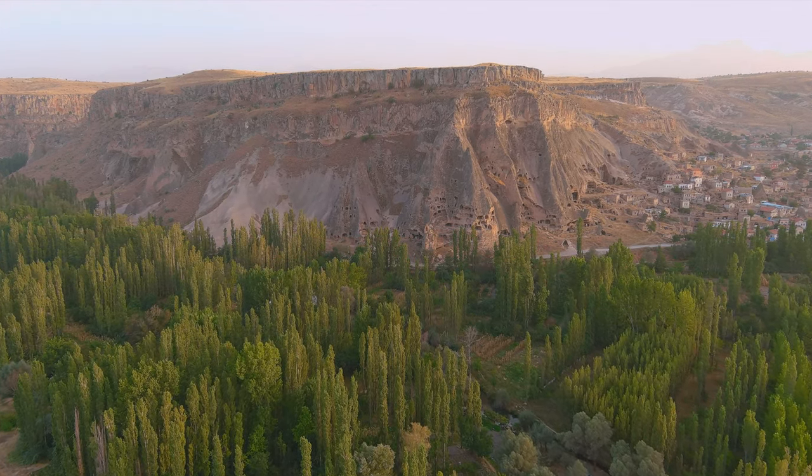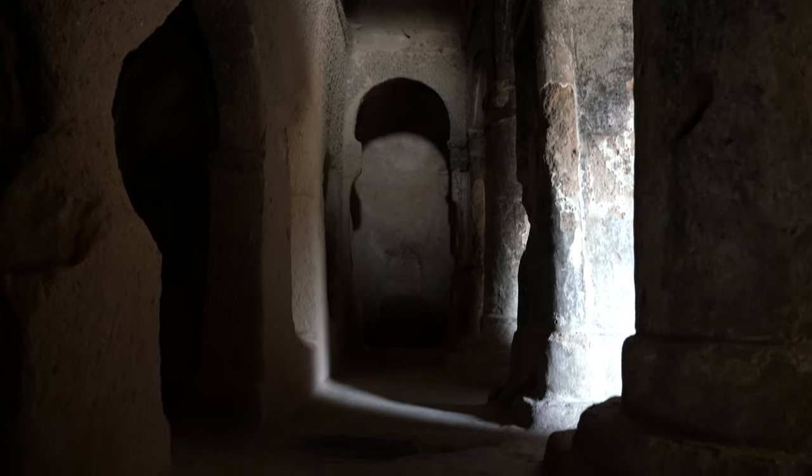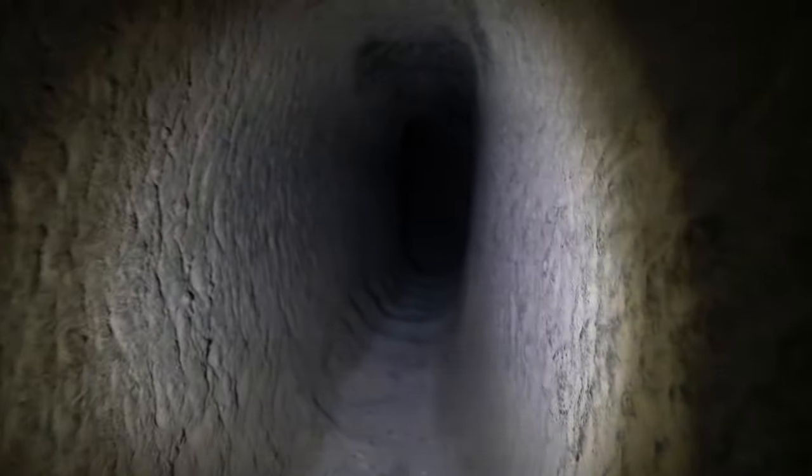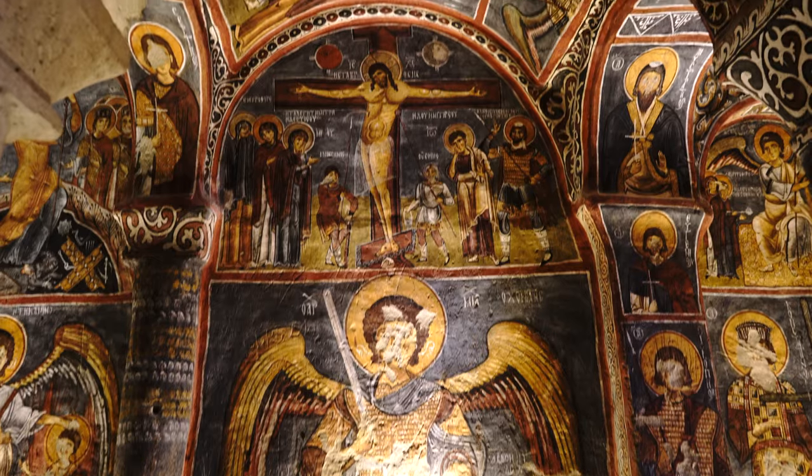Many years ago, I came to Cappadocia, exploring many of the ancient settlements, Catholic churches, and monasteries in and around the Valley of Iglar. It was here where I discovered some artwork left by the Romans.